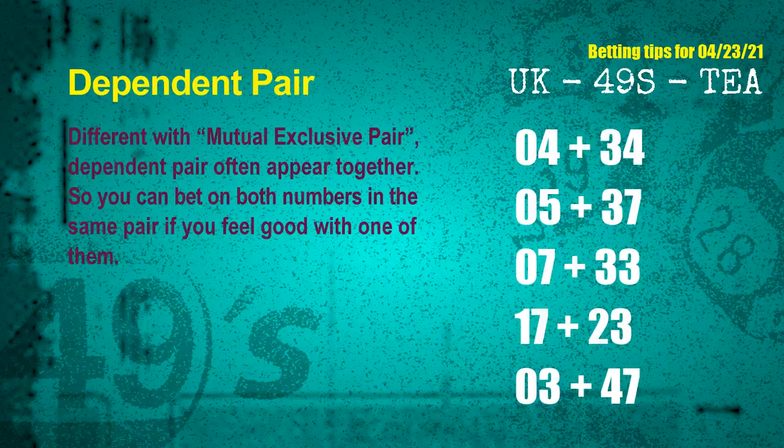Some numbers are mutual exclusive, some are dependent. Numbers in the same dependent pair you can bet on both, because they are often drawn in one draw. The dependent pairs for next draw are: 04 and 34, 05 and 37, 07 and 33, 17 and 23, 03 and 47.